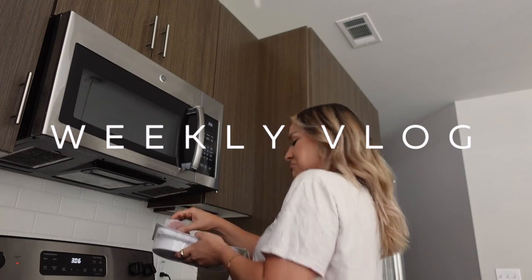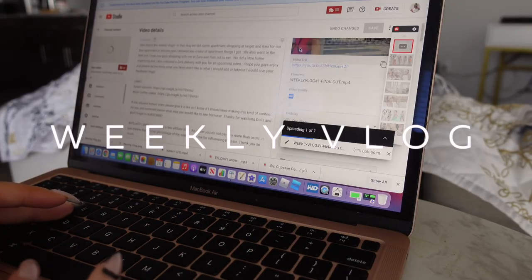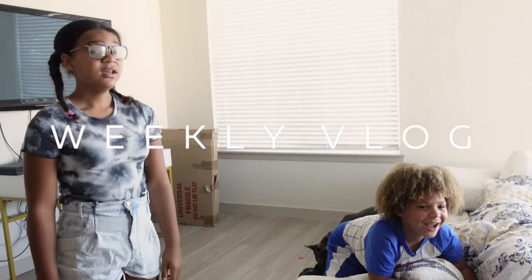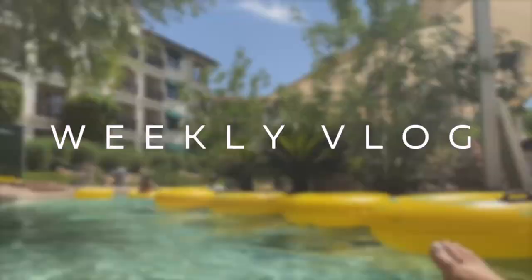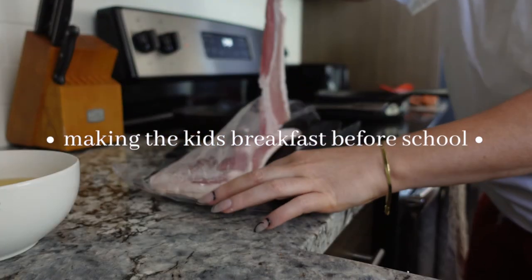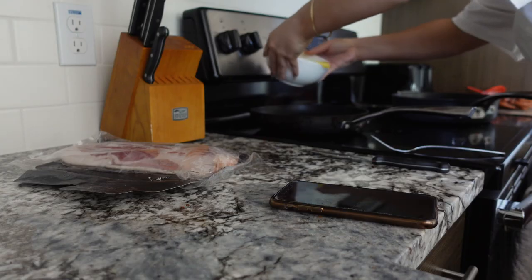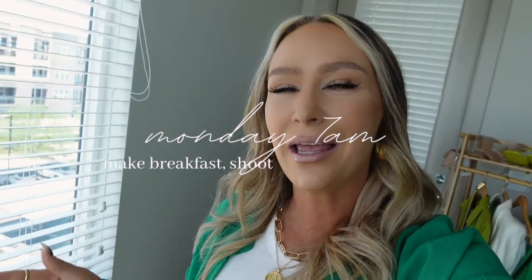Hey guys and welcome back to another weekly vlog. I'm actually starting this vlog off a little bit late in the week just because I didn't have a lot going on, and honestly I was actually editing multiple videos so I just had a lot to do.